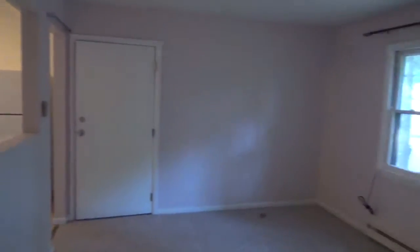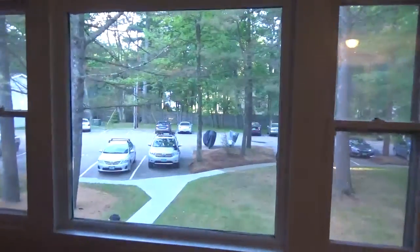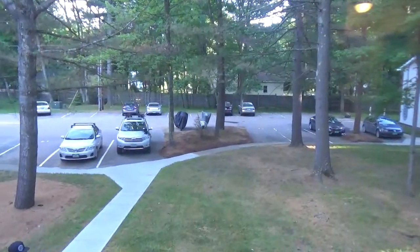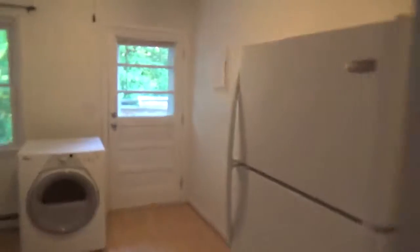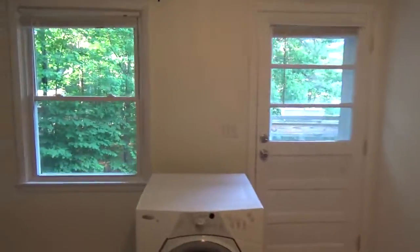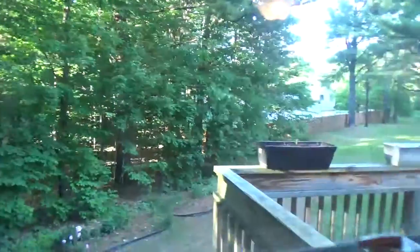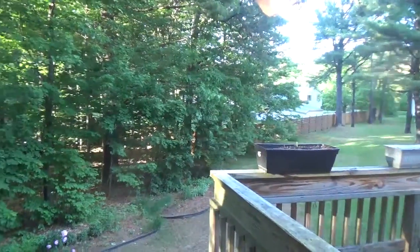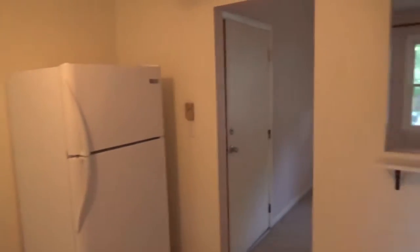Again, nice open space. Great quiet area. This overlooks into the front area, just to kind of give you a view of that. Then we'll go back into the kitchen area here. I just want to give you a quick view of the backyard area here — very nice, very attractive. So this is 78 Sand Hill Road in Essex, unit number 16.